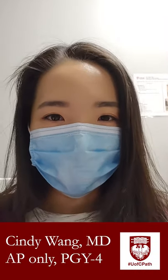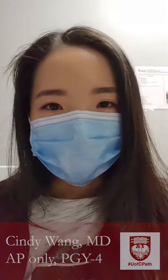Hi everyone, I'm Cindy. I'm a PGY4 and today I'm going to show you a day in the life of a resident on autopsy service. Right now I am in the office space within the morgue. The morgue is newly built this past spring and it's been great. It's currently in the basement of Comer and everything is very new, shiny, and up-to-date. I'll take you on a tour as well.